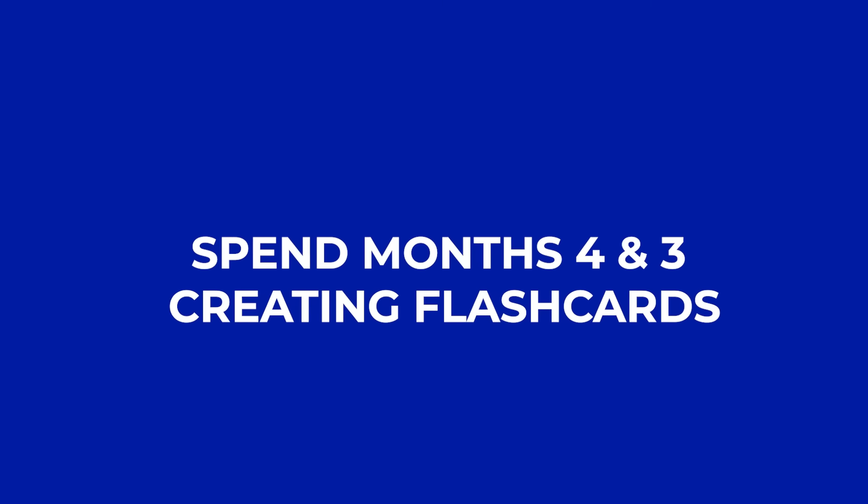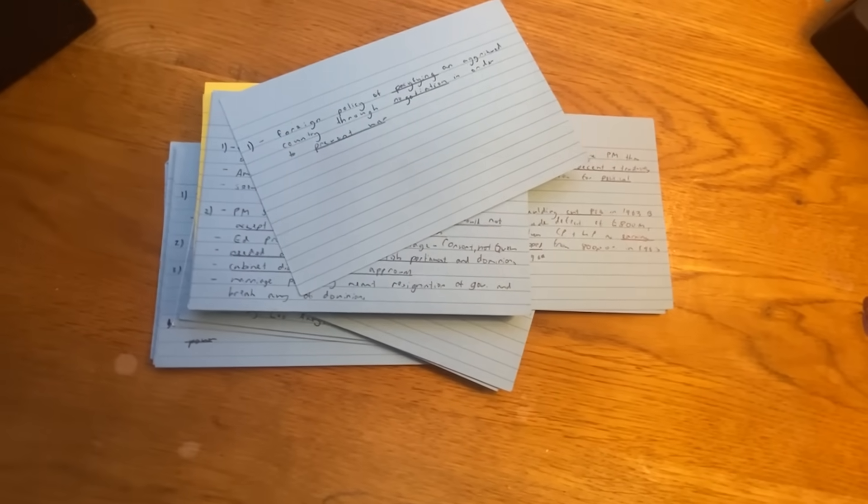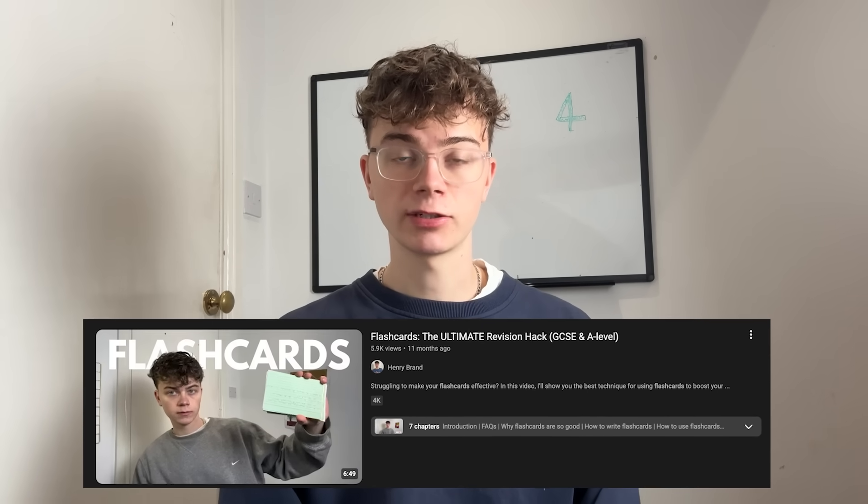On top of going through content, I was writing flashcards. You want to spend months four and three just creating loads of flashcards — I was doing almost a topic a day, spending around 40 minutes a day writing them on average. Writing flashcards is itself revision; as you write you're thinking about how to structure the information for yourself, and that is revision. Flashcards are super effective for learning — I'll link my flashcard video in the description. The bulk of what I was doing was learning content and then flashcarding it, building those revision resources and content understanding.